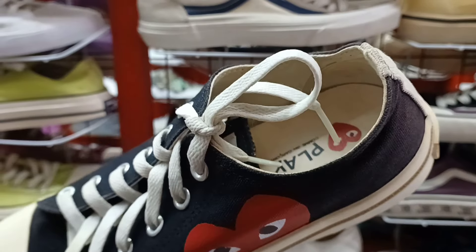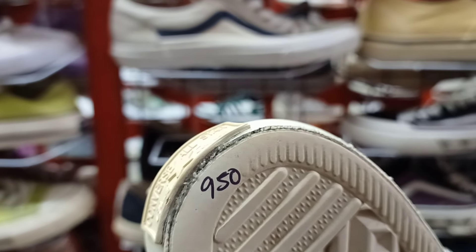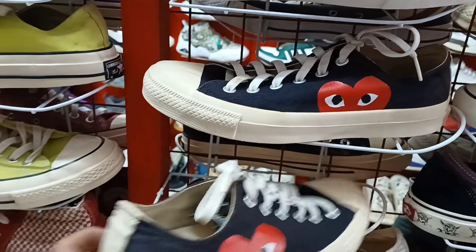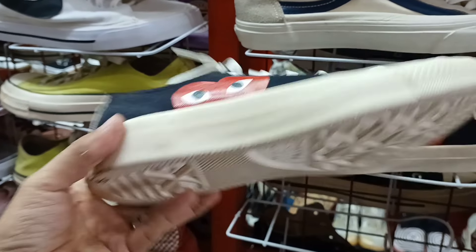CDG colab ng Converse. Size 7.50. 950 lang ito mga idol. Goods po. Nandiyan pa yung original insole niya. CDG. Ito yung pares nyo. Size 7.50. 950 lang.